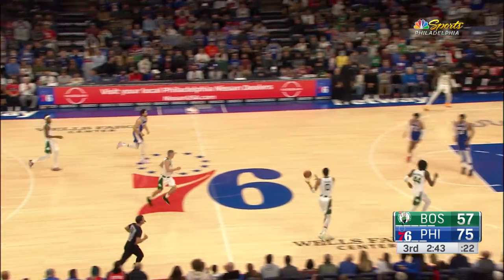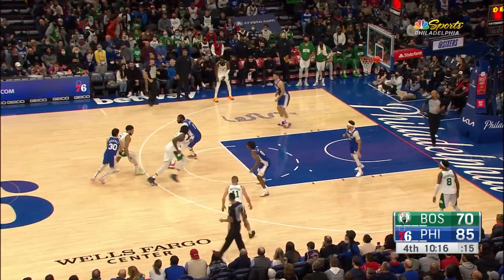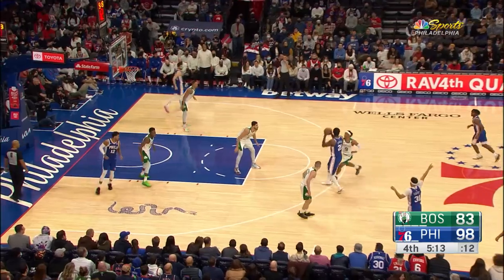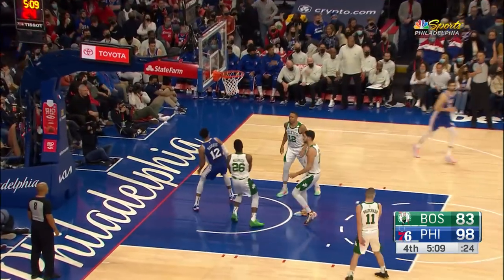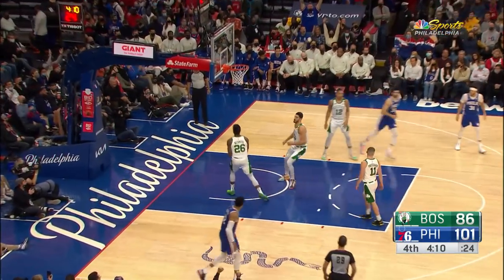Jason Tatum with the alley-oop for Jaylen Brown throwing down. Then Tatum driving for the layup — 20 points, 11 rebounds, 5 assists for Tatum. It's a 13-point deficit, though, and Tyrese Maxey has three. Then Joel Embiid has three. Embiid had 25 points, 13 rebounds, 6 assists on the game.